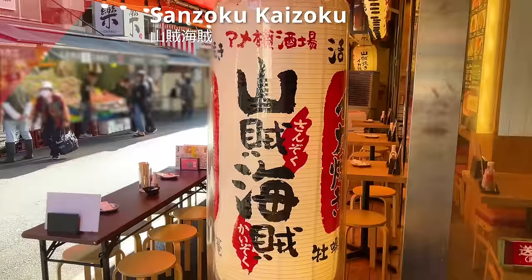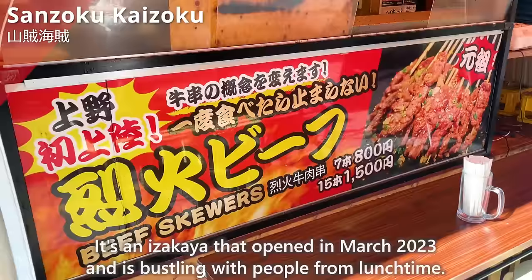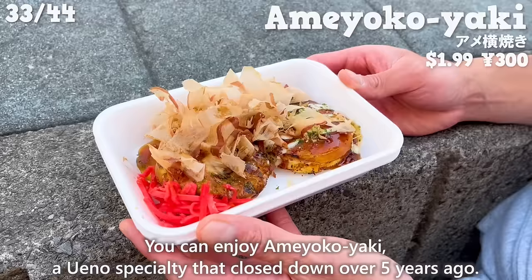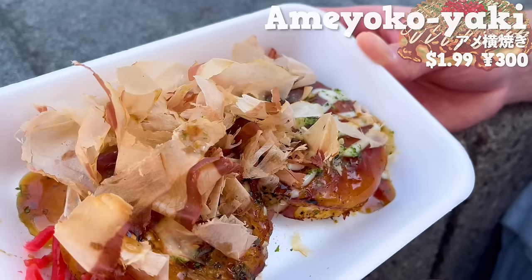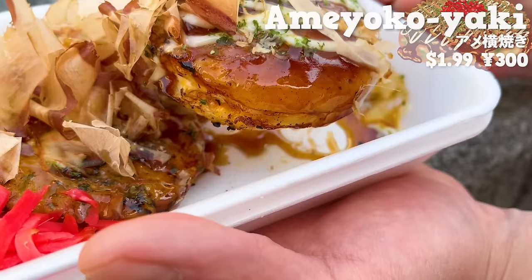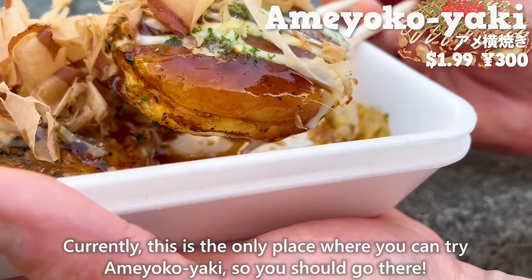Next up is Sanzoku Kaizoku, an izakaya that opened in March 2023 and is bustling with people from lunchtime. You can enjoy Ameyoko Yaki, a Ueno specialty that closed down over five years ago. It's a bite-sized okonomiyaki cooked with eggs in the wheat batter. It has a pleasant aroma of bonito flakes and aonori seaweed. The sauce is sweet with a subtle spiciness from the spices, and the mayonnaise is a perfect match. Currently, this is the only place where you can try Ameyoko Yaki, so you should go there.